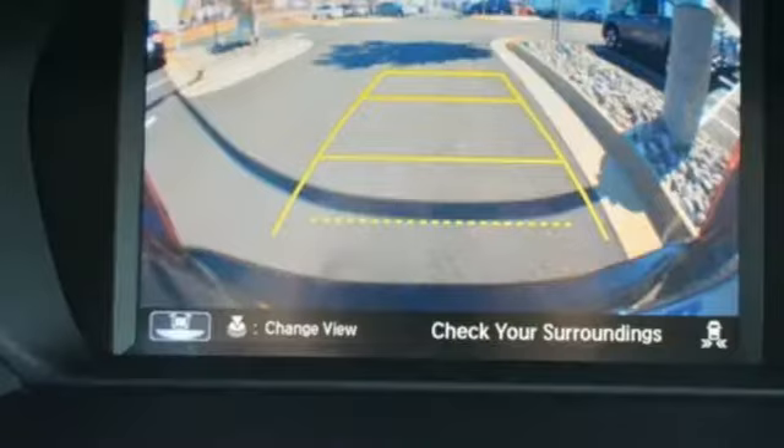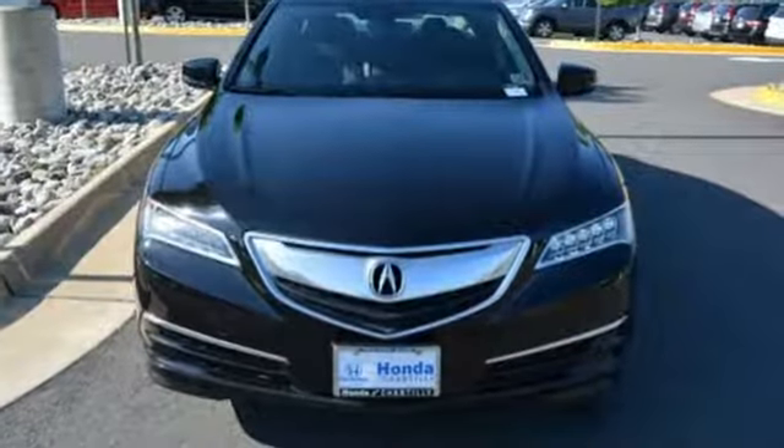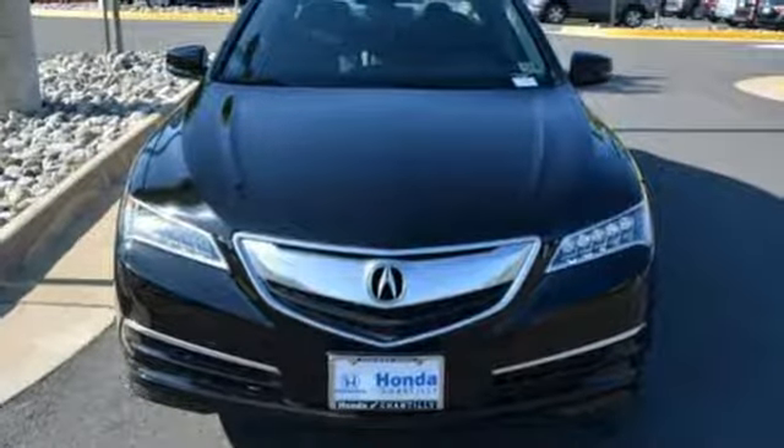Gas pressurized shocks. Auto dimming rearview mirror. And an i4 engine. Luxury performance Acura — take it for a test drive today.